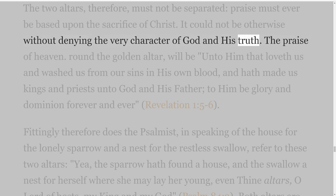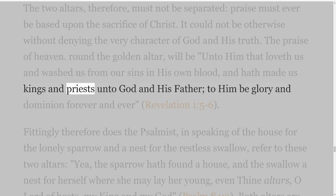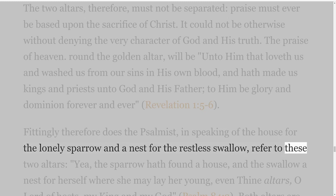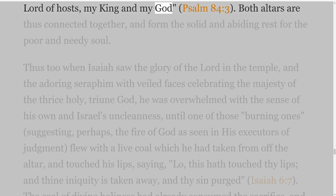The praise of heaven round the golden altar will be: 'Unto Him that loveth us and washed us from our sins in His own blood, and hath made us kings and priests unto God and His Father, to Him be glory and dominion for ever and ever,' Revelation 1 verses 5-6. Fittingly therefore does the psalmist, in speaking of the house for the lonely sparrow and a nest for the restless swallow, refer to these two altars: 'Yea, the sparrow hath found a house, and the swallow a nest for herself where she may lay her young, even thine altars, O Lord of hosts, my King and my God,' Psalm 84 verse 3. Both altars are thus connected together and form the solid and abiding rest for the poor and needy soul.